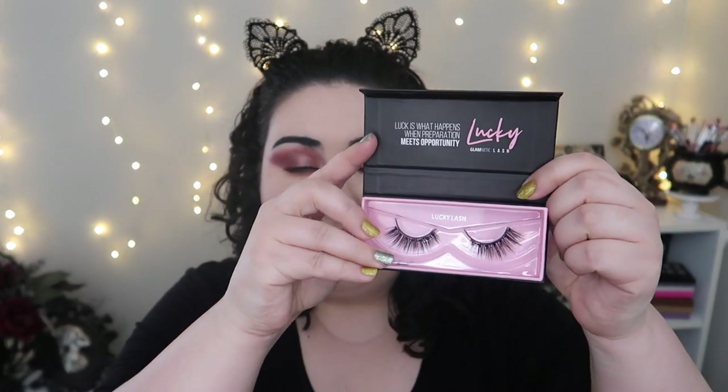I think I've worn the Lucky Lashes the most, and they still look really good. All I have to do is clean them a little bit along the lash band every time I use them, and other than that they're just looking really good.